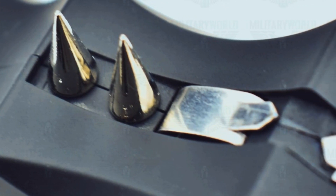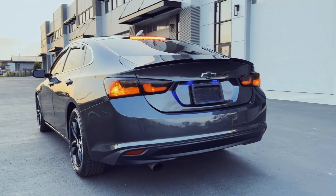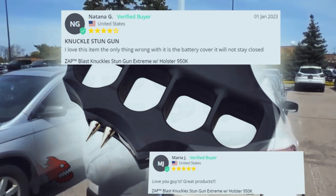Shockproof polymer external body and metal alloy electrodes generate a punching stunning discharge, equipped with four steel tips to punch the attacker away — giving you time to run and leave the place as soon as possible. What a thing this is — a personal self-defense gadget to have!